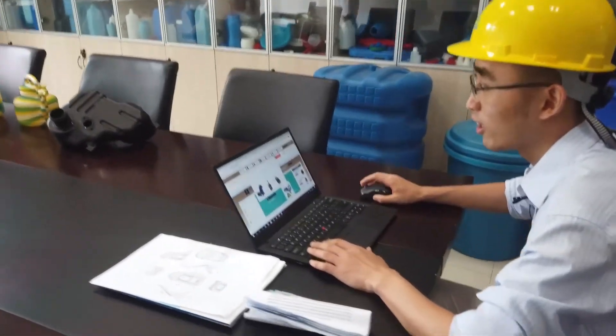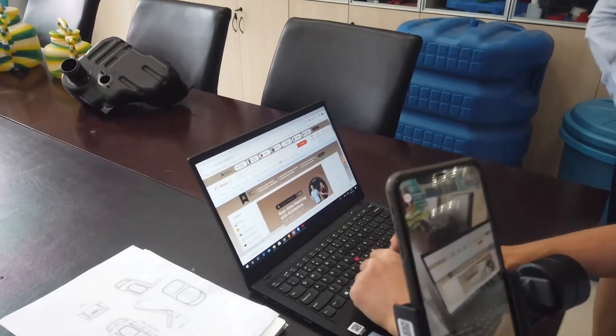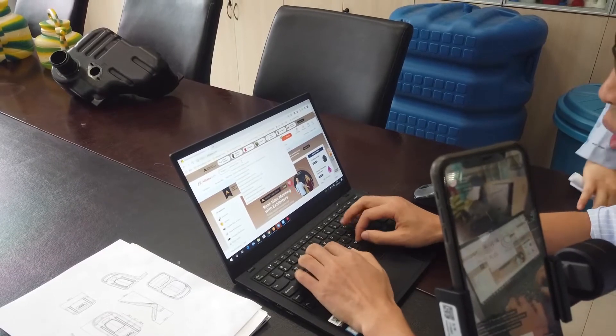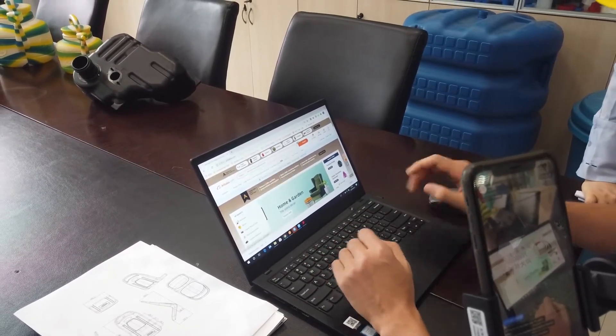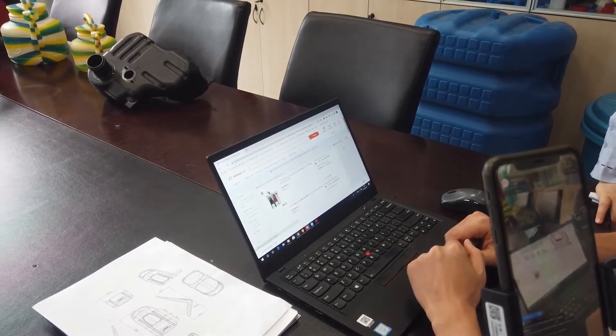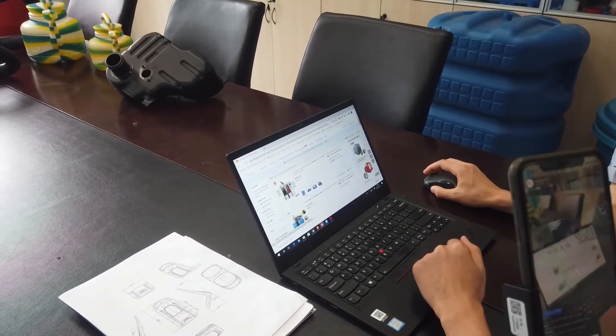We always keep online and keep improving ourselves. For example, let's input alibaba.com. If you search 'extrusion blow-molding machine' and look at the search results, in the first result on the searching list you can find Suzhou Tongda.